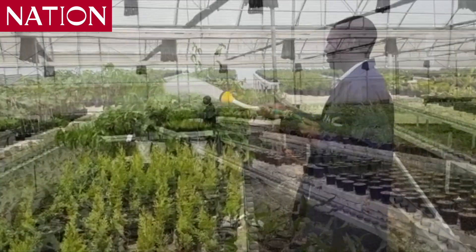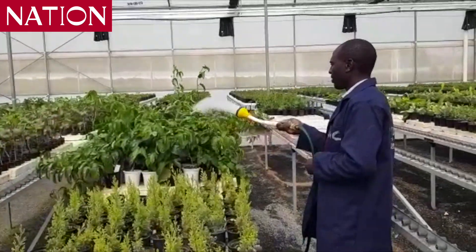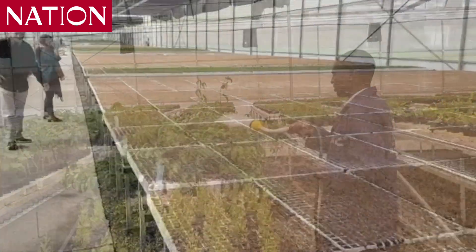When you start with those starters, you take the tray to the field and just plant them. As they come out of the tray, there is very little transplant shock, and our farmers are very happy.